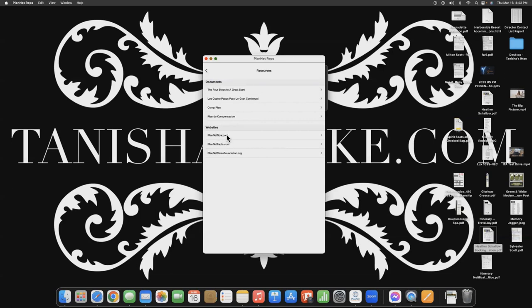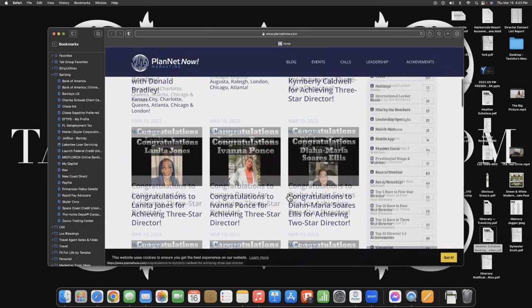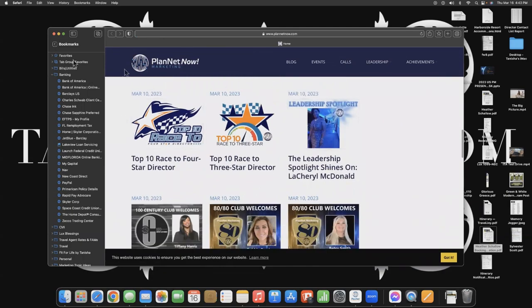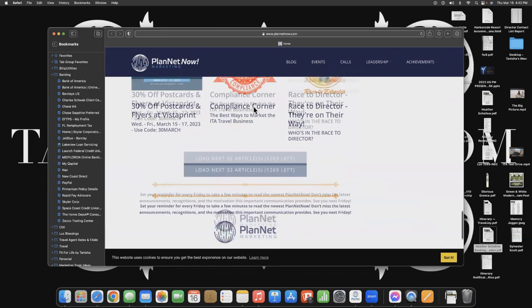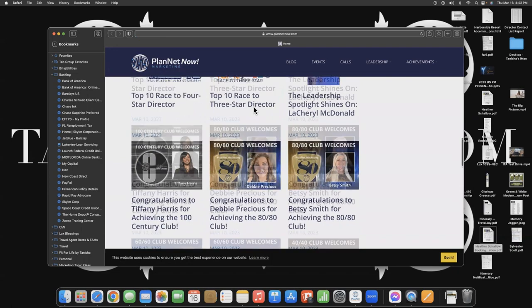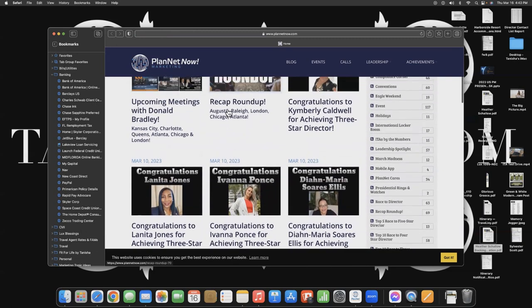Then you have your websites — planetnow.com, the Planet Marketing Newsletter. This comes out every Friday. You get an email about it, but you can also come here right on your mobile app and see what's going on around the planet — promotions, any upcoming information. I highly recommend that you read this when it comes out every week, because it's important to know what's going on in your company when you're asking people to partner with you in business.